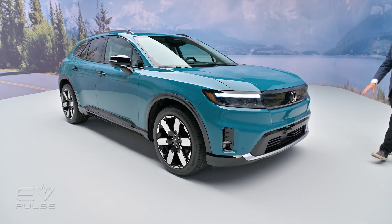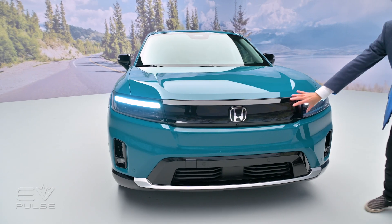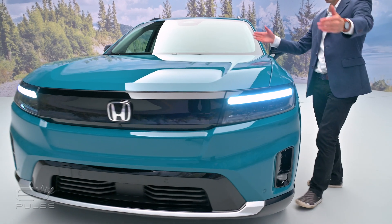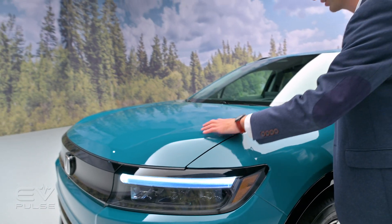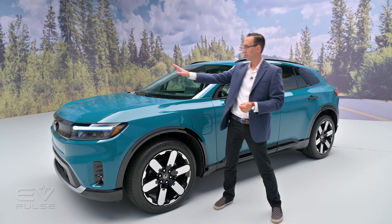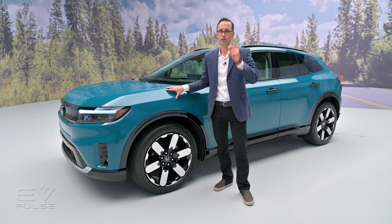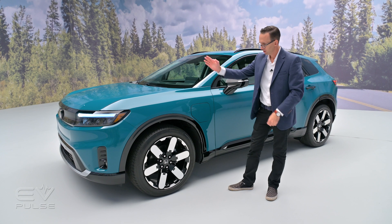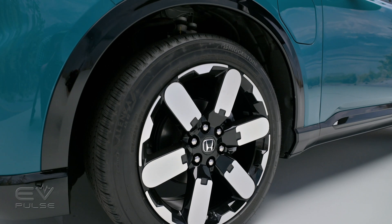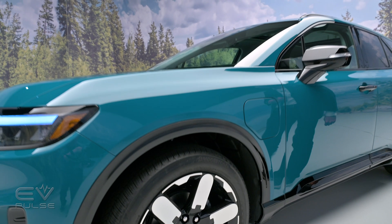The front end is very clean and elegant. There's a rectangular section for the grille, filled in since this is an EV, flanked by similarly shaped headlamps that flow into the side fenders. The hood is relatively long for a fairly sporty stance, though unfortunately there's no front trunk. There are seven exterior colors available; this one is called North Shore Pearl, a bluish-green hue. You can get up to 21-inch wheels on this SUV — the largest ever fitted to a Honda from the factory.